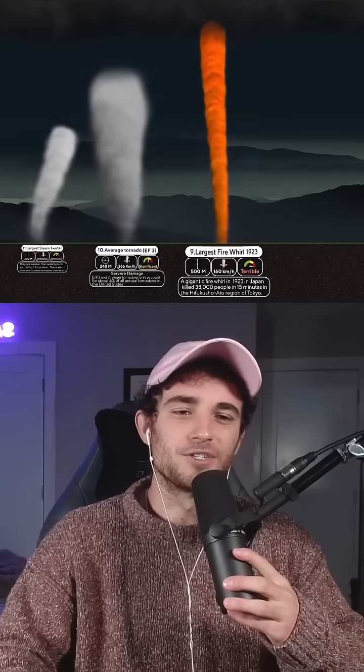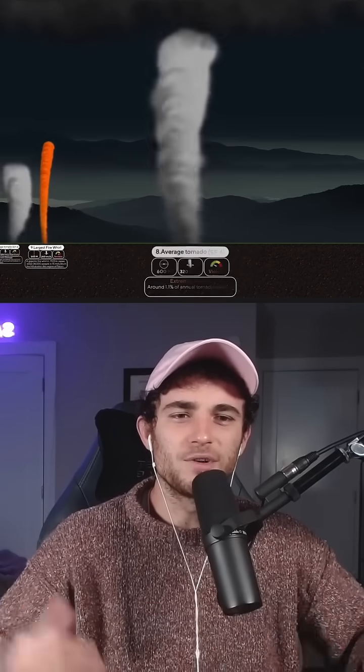This has to be a joke video. There's no way there's fire tornadoes. What do you even do in that situation?